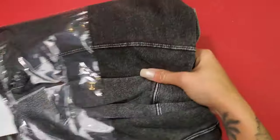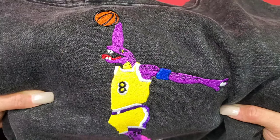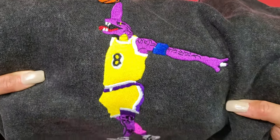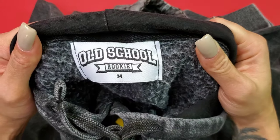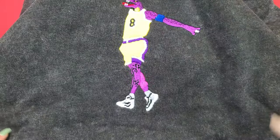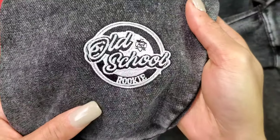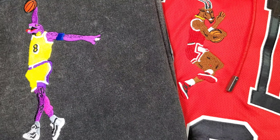For the second friends and family package, we have the Mamba series — something I'm super excited to own. You have the Mamba in purple wearing number eight, all embroidered. The hoodie itself is very comfortable, something you can throw on and wear on the daily. I love the fact that it is this vintage black wash as well. Thank you again, Old School Rookie.